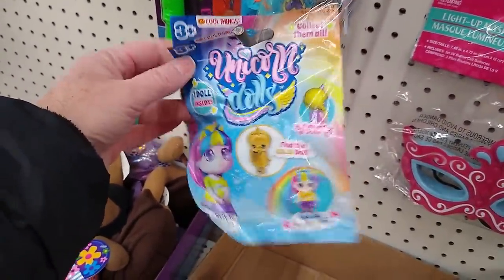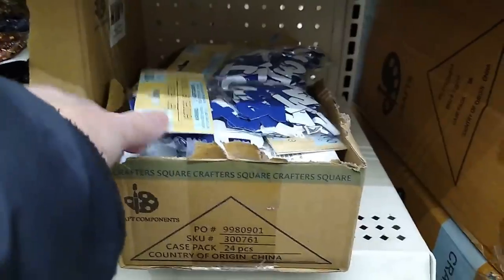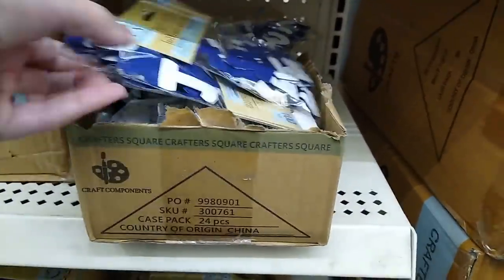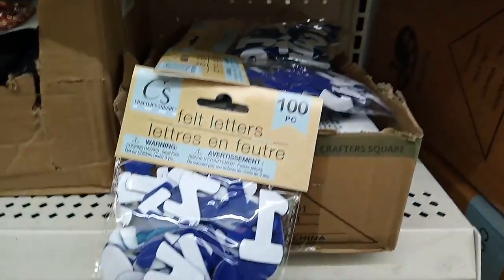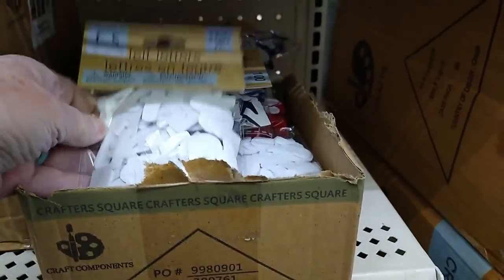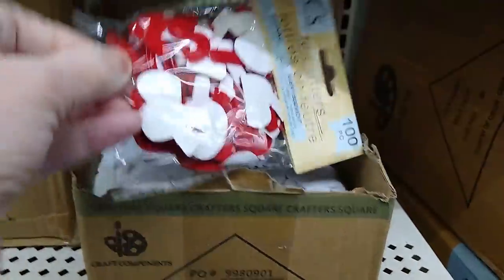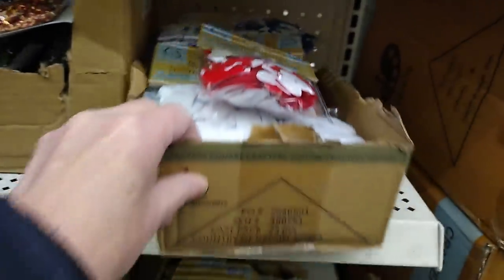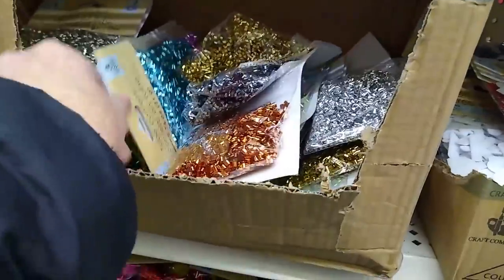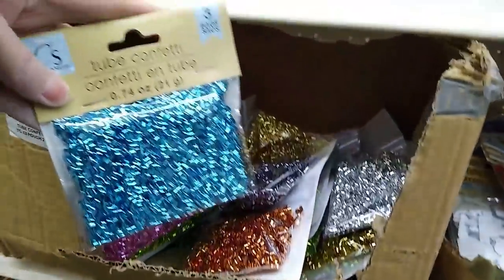I've never seen that before — a unicorn blind bag. I know who I've got to pick that up for. Big packs of felt letters, a hundred pieces. These would be cute for personalized Christmas stockings or little advent bags — I can think of lots of ideas for those. More of my favorite beads here. This stuff makes awesome fillers. I used it at Halloween in my little potion bottles.